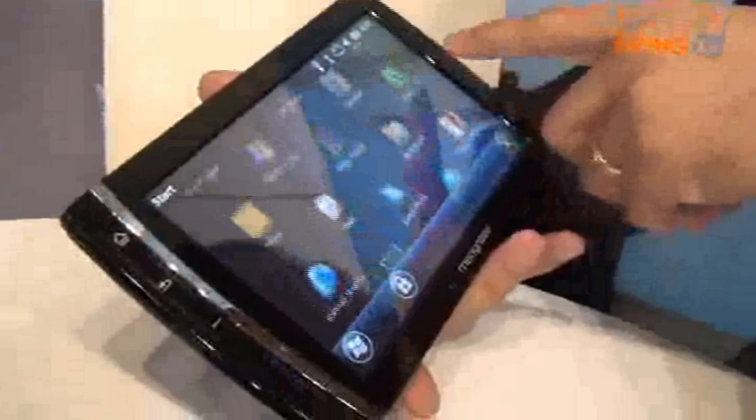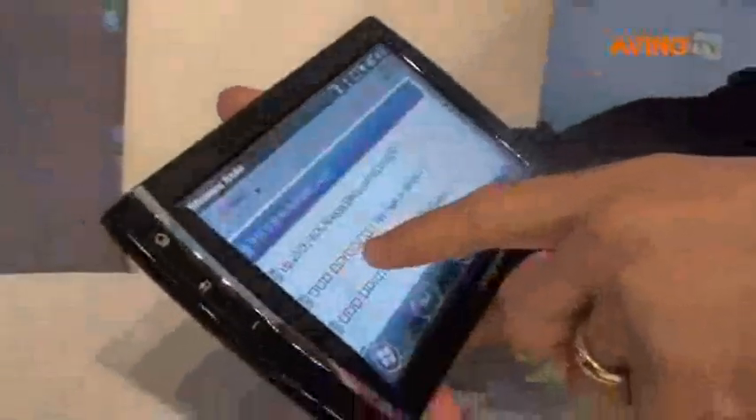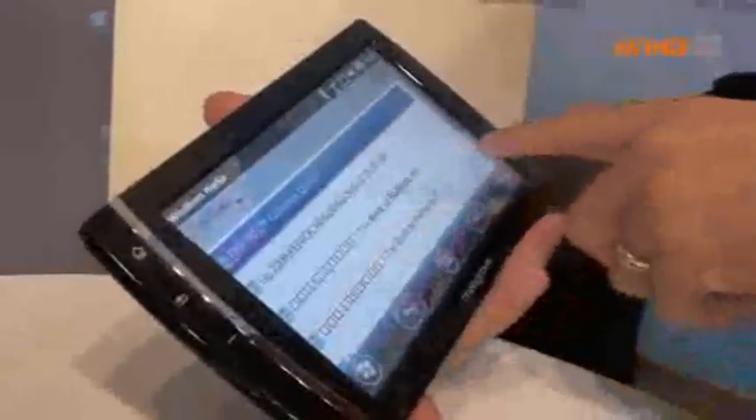It has a 7-inch display and uses Snapdragon from Qualcomm. The purpose of this product is to connect to the Internet everywhere you go.